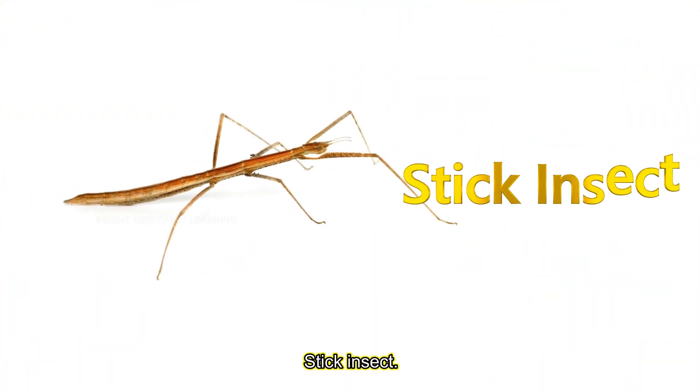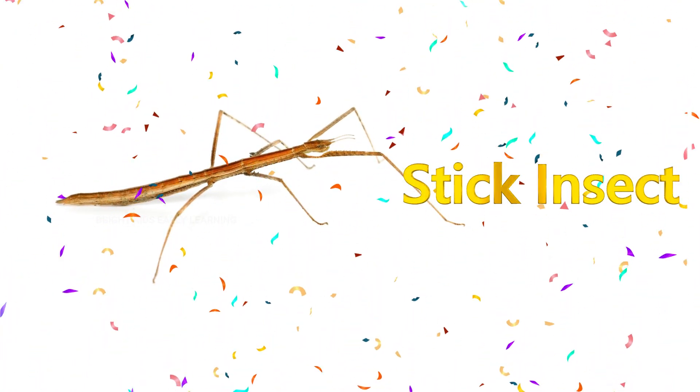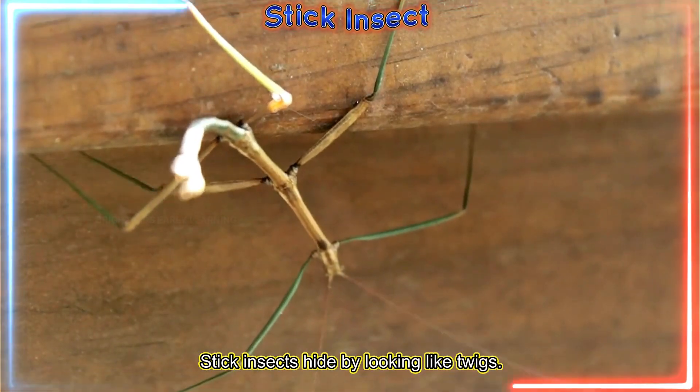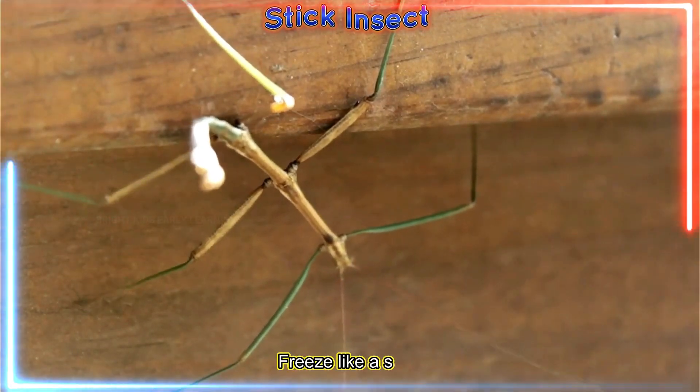Stick insect! Stick insects hide by looking like twigs. Freeze like a stick.